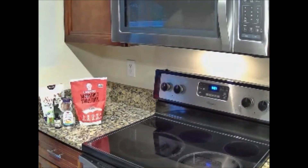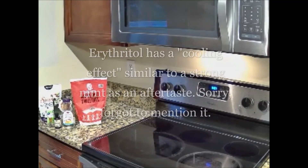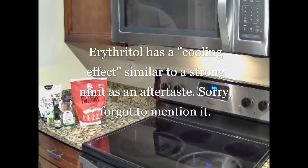So Lakanto is basically $10 a pound. Swerve is a 12-ounce package you can get at Walmart for about eight bucks — no tax on food — so that comes out to about $12 a pound for Swerve, which is basically the same thing. I've tried a lot of different kinds, and I'm going to make a recommendation.